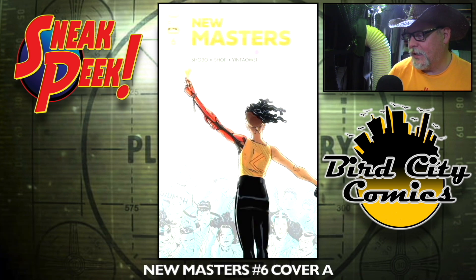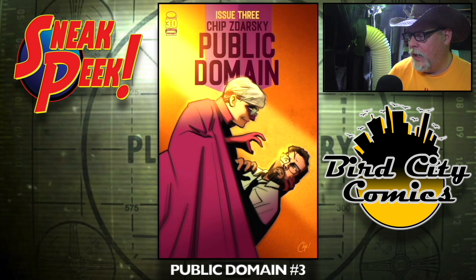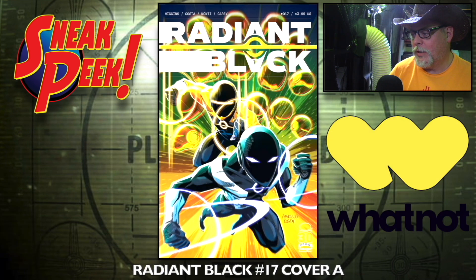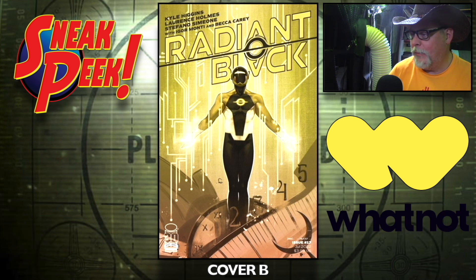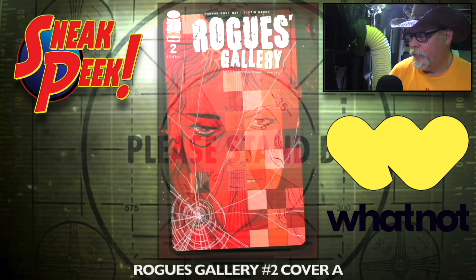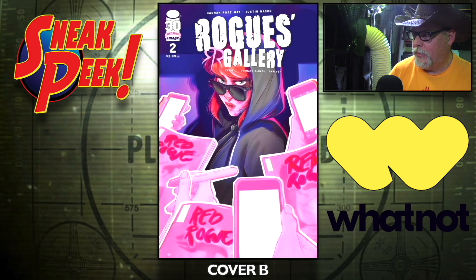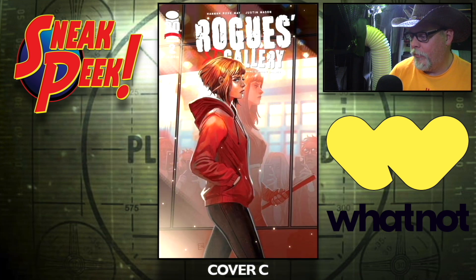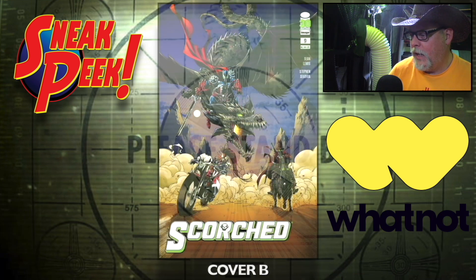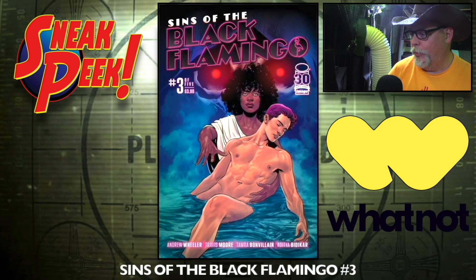New Masters number six, the A cover and B cover. Public Domain number three — I missed out on number three. Radiant Black number 17, cover A — this book has been gaining popularity — cover B, people like this Radiant Black stuff — cover C is a one-in-25. Rogues Gallery number two, the A cover and B cover — I read the first one, that's pretty good, might want to give this one a shot. Cover C. The Scorched number nine, cover A and cover B — might get two Spawn books this week. Sins of the Black Flamingo number three.